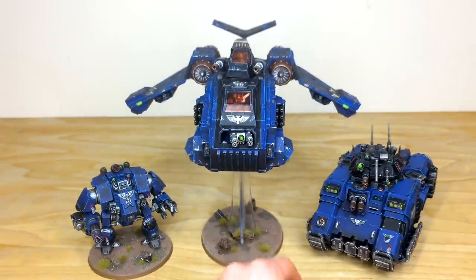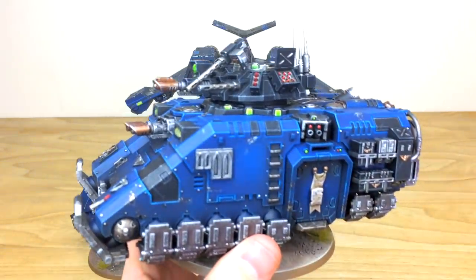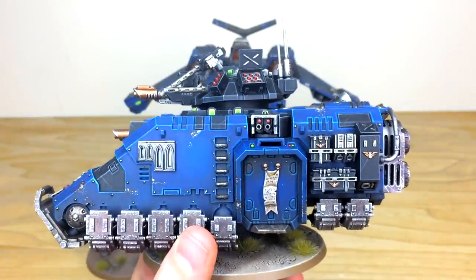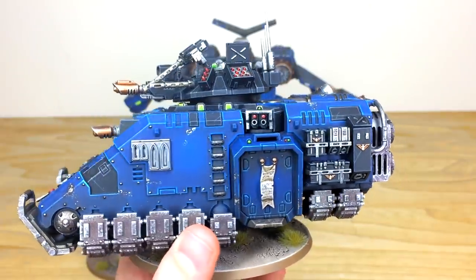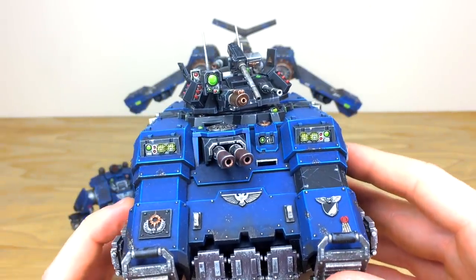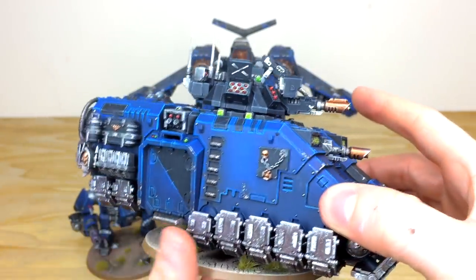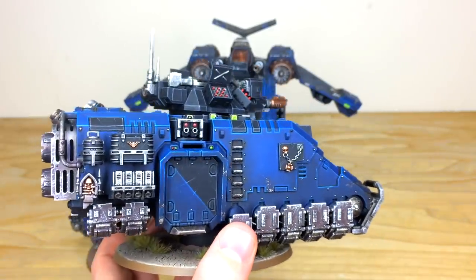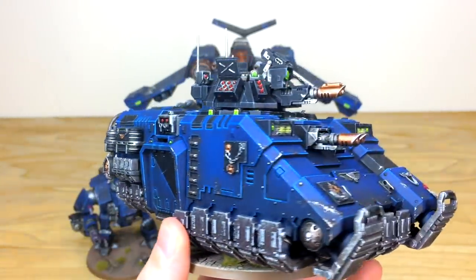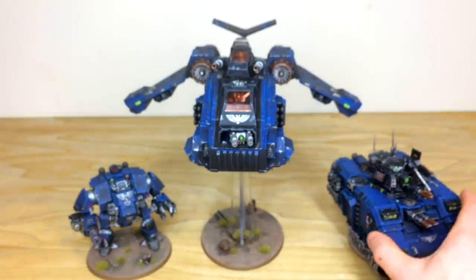Next up is the Repulsor from the force — one of the newer Marine tanks. It's dripping in detail with so many little bits of interest: storage, lenses, lights, weapons, and all the guns. Every single light and lens fully painted and picked out with a subtle glow on the front lights. There's a really cool half-black, half-blue door mirroring the black and blue scheme of the army, same on the rear hatch. Every little thing has had a massive amount of attention to detail put into it for our client.